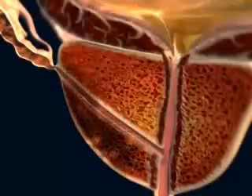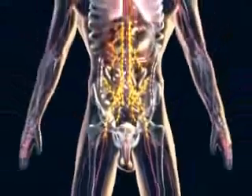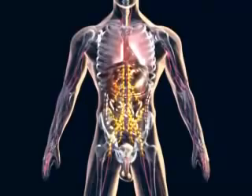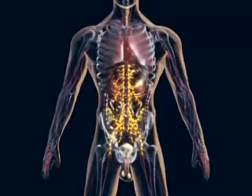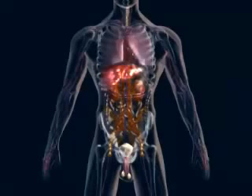The tumor extends beyond the prostate to surrounding structures such as the seminal vesicles. Having breached the capsule, the tumor is now able to spread more widely. Malignant cells may invade the lymphatic system, traveling to regional lymph nodes, and then on to the liver and/or lungs.